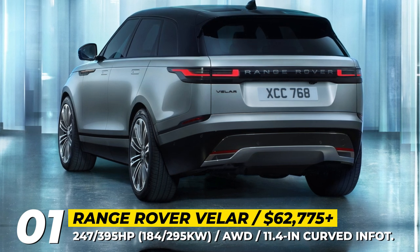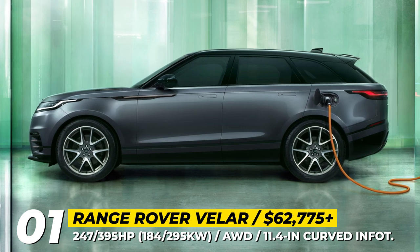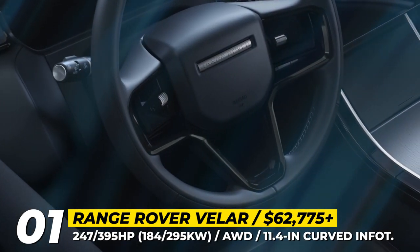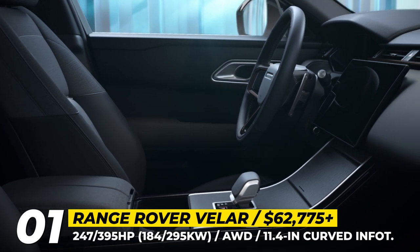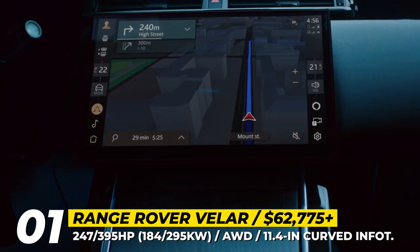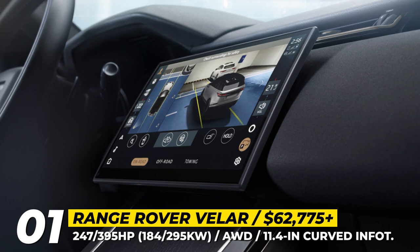The engine lineup includes two turbo mills: a 2.0L 4-cylinder and a 3.0L inline-6, both with standard all-wheel drive. Inside the cabin, the latest updates include the option to wrap the interior in leather, wool, and polyurethane, and you can also trim it in wood, metal, or aluminum. Additionally, the Velar now features a new curved infotainment display with an 11-inch diagonal, active noise cancellation, and an optional air purifier.